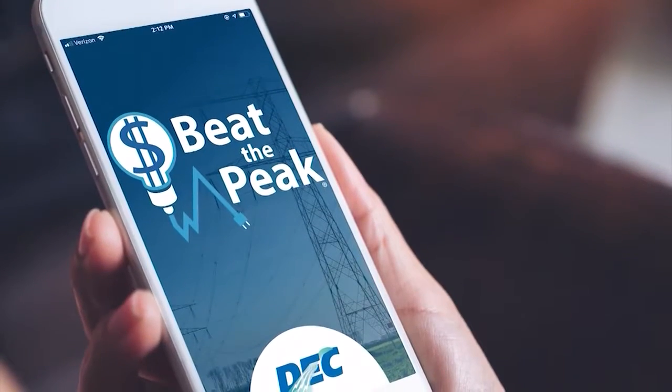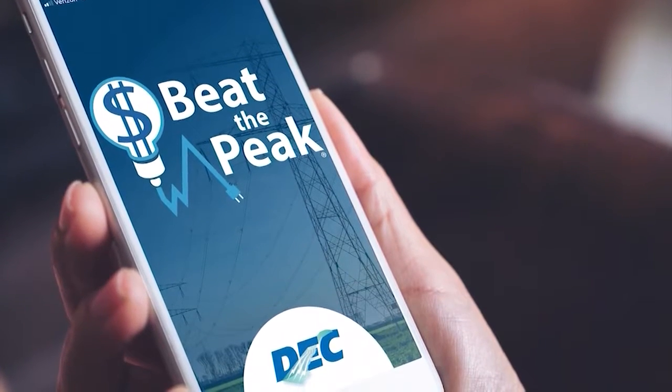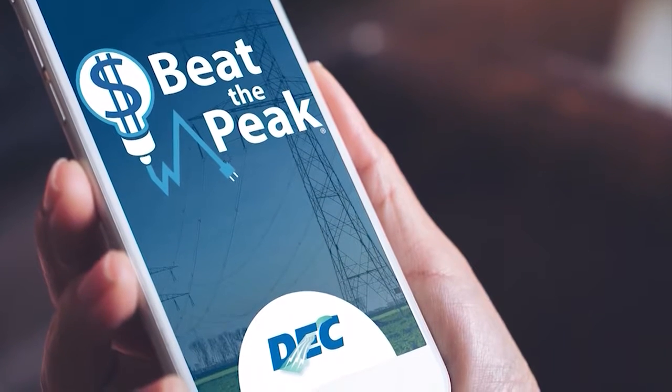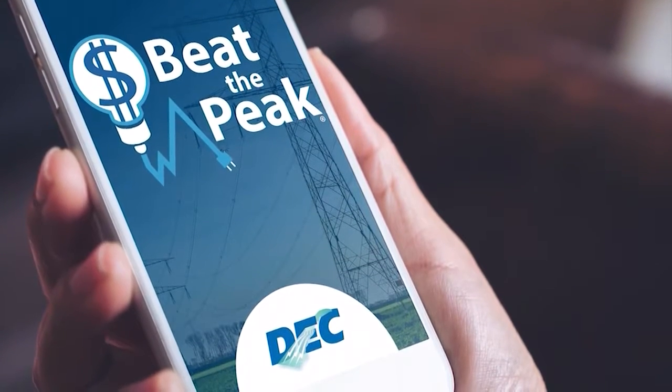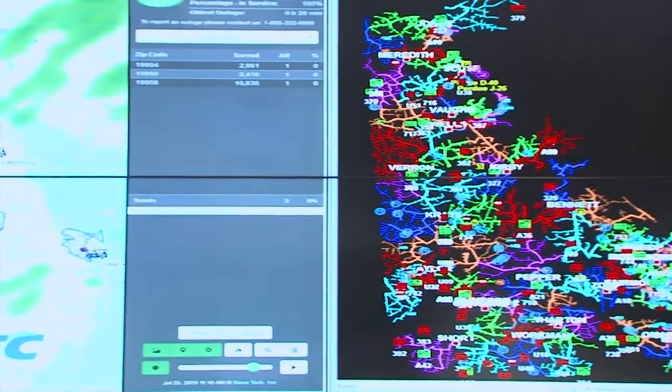Tell me about Beat the Peak — for folks at home who don't know, what is Beat the Peak? Beat the Peak is a volunteer program that we put together 11 years ago. It's very important for us because we focus on our membership so that we can provide them the best service at the lowest possible price. It's much more important for us to keep all of our dollars local.